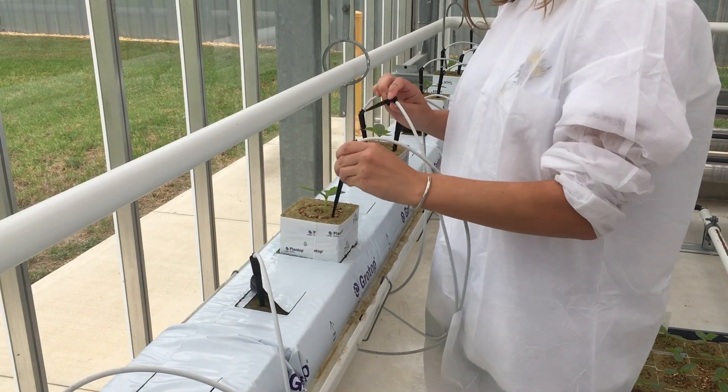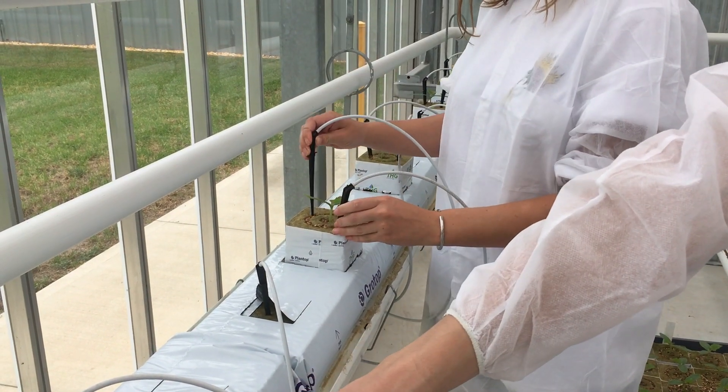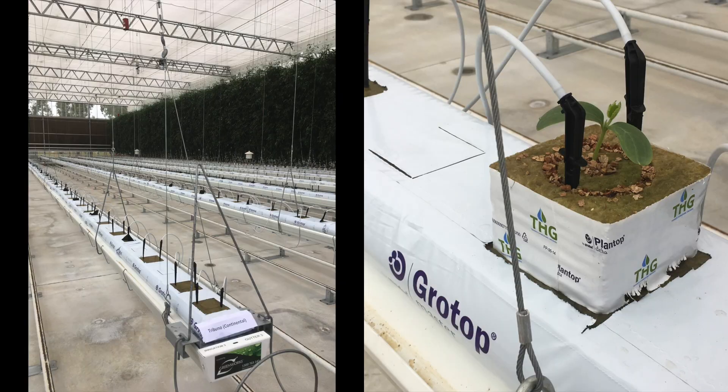Therefore we need to start making the best use of our resources, and using high-tech greenhouses could be the solution to this.